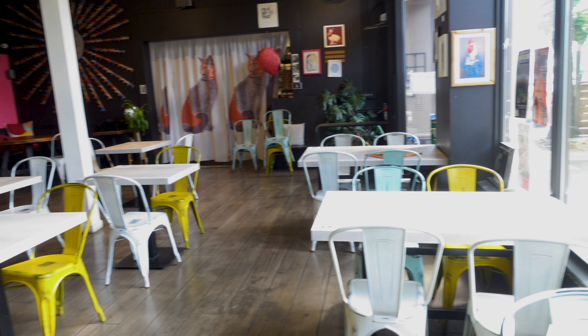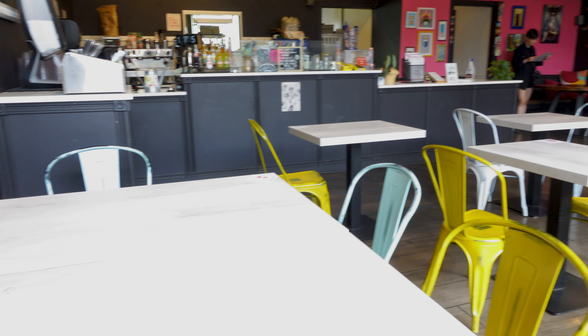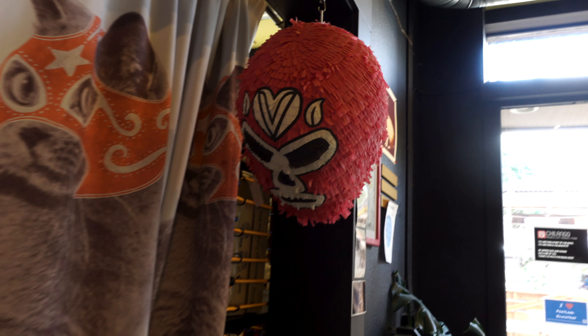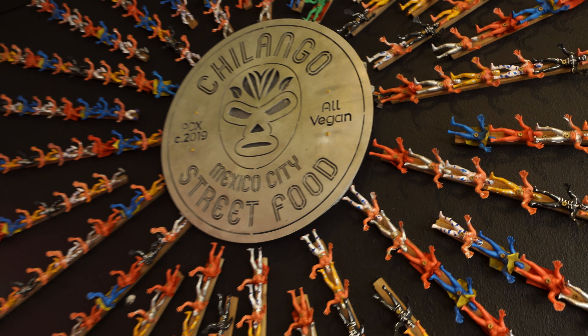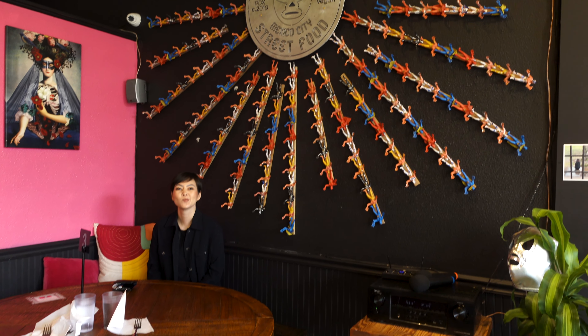The place is really big, open, very light and bright. The day we went, we went for lunch on a weekday and it wasn't very busy. I saw some people doing takeout, so we had pretty much wherever we wanted to sit, and Amir chose this big round table.